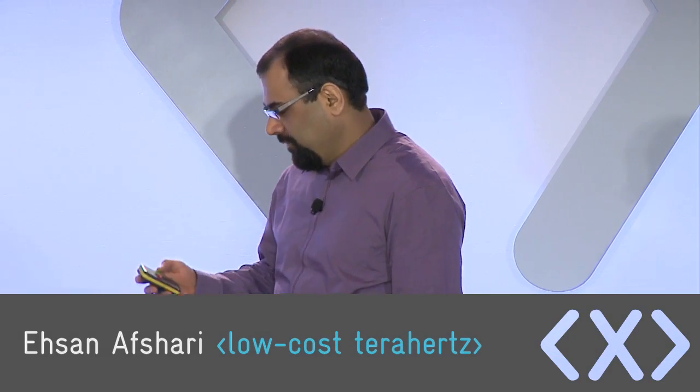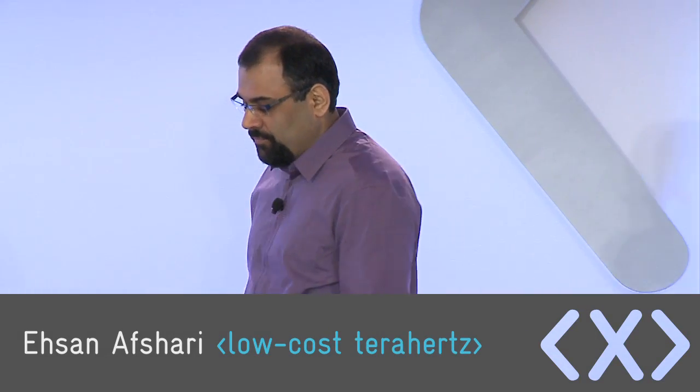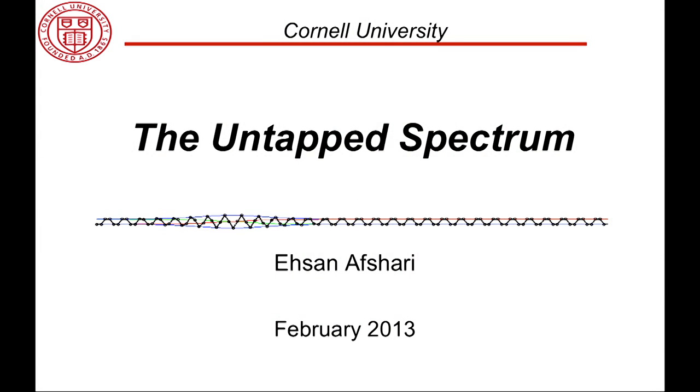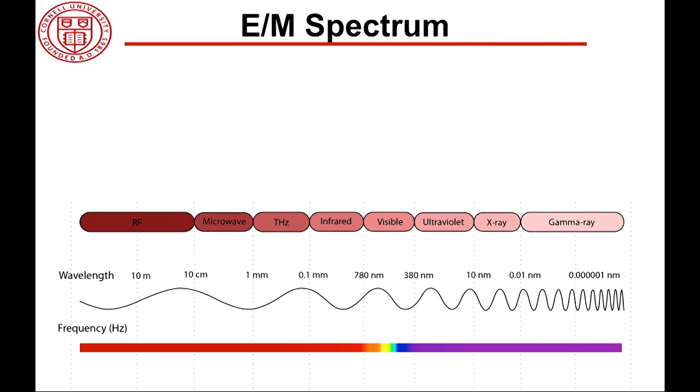Today, I'm going to talk about the last unexplored part of the electromagnetic spectrum. On the left we have lower frequencies corresponding to higher wavelengths, and as you move from left to right, you have higher frequencies and, hence, lower wavelengths.